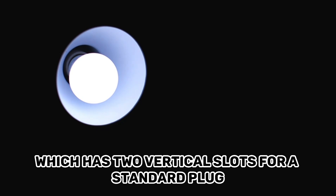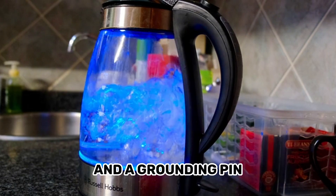In the United States and Canada, the most common type of outlet is the NEMA 5-15, which has two vertical slots for a standard plug and a grounding pin.